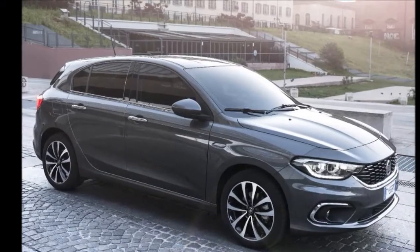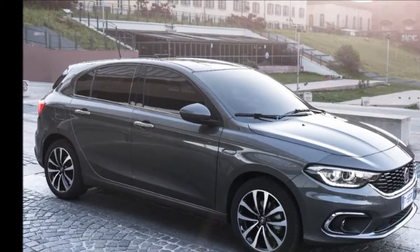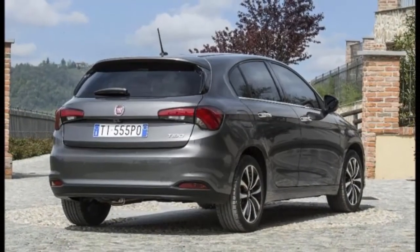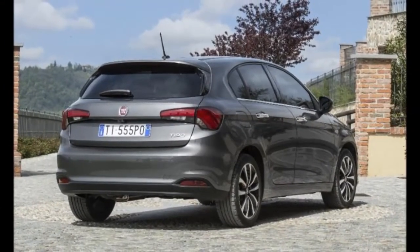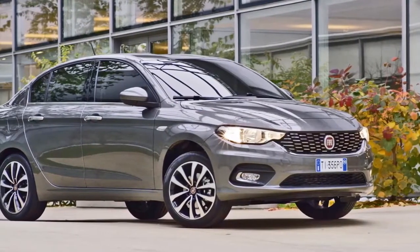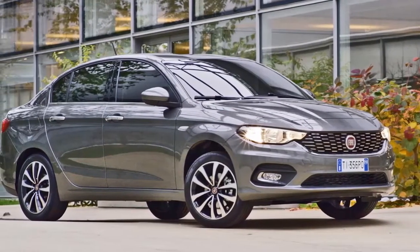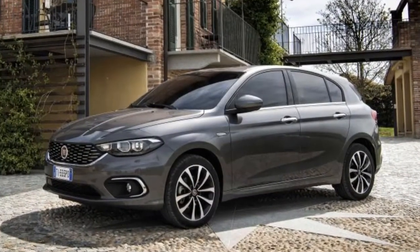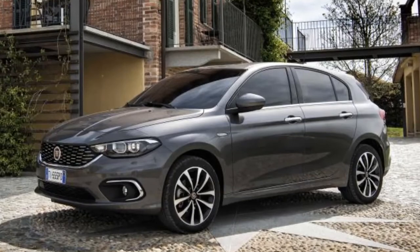Expect an India launch for the Egea during this time next year, though we suspect that it will have a different name. It will be their C-segment competitor and will replace the current Linea, which is then expected to replace the Linea Classic as has been the case with the current cars. It will be priced in the current car's bracket and compete with vehicles like the Honda City, Nissan Sunny, Maruti Suzuki Ciaz, Hyundai Verna and the Renault Scala.